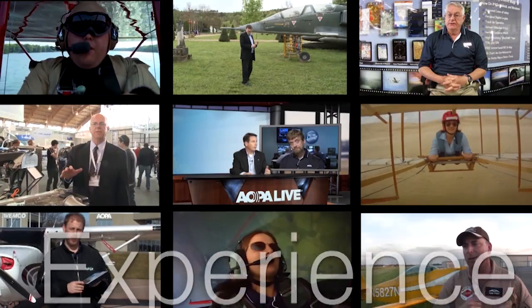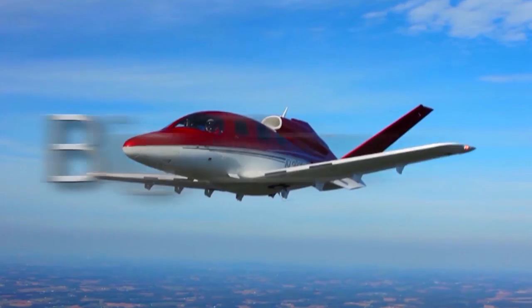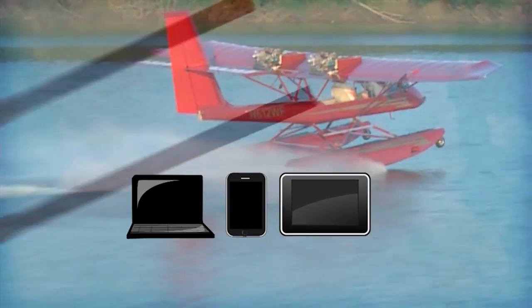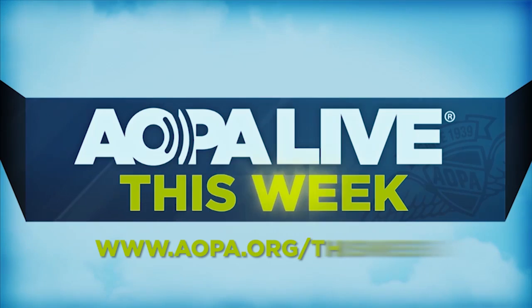Every Thursday, we're working to get you answers. The most experienced reporters in general aviation bring you more details as they develop — the stories that affect you. We talk with our own safety expert. AOPA Live, this week.